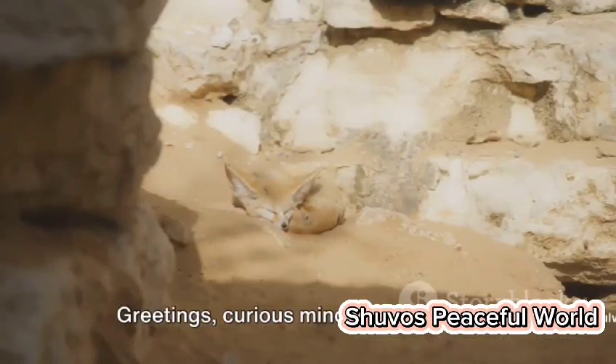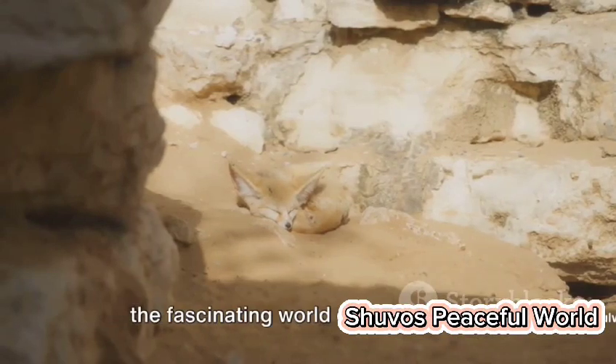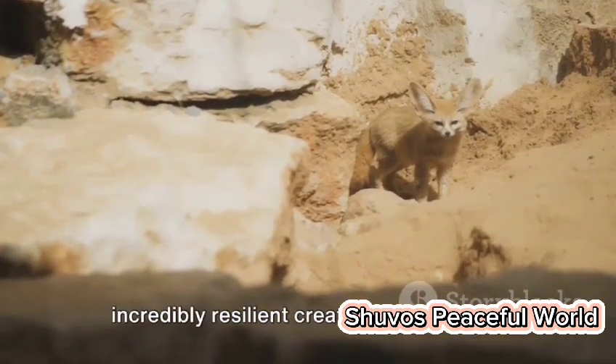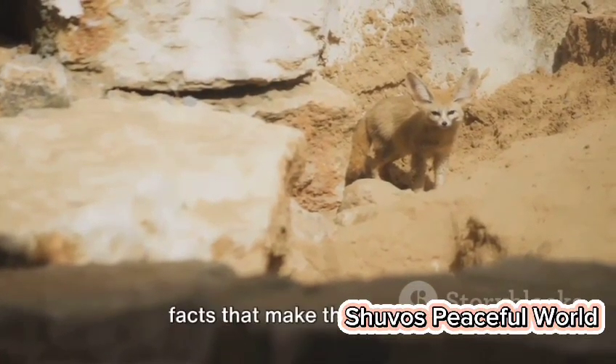Greetings, curious minds. Welcome to a new journey, where we are about to reveal the fascinating world of desert foxes. Prepare to be amazed by these small yet incredibly resilient creatures as we delve into the hidden truths and remarkable facts that make them unique.